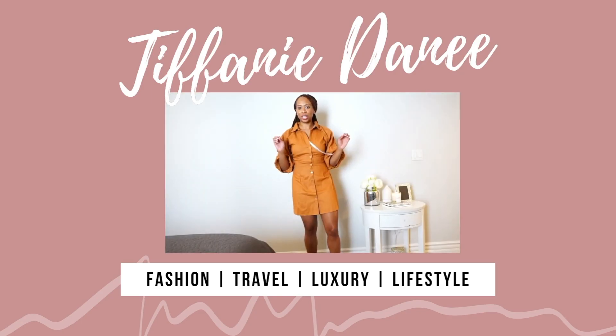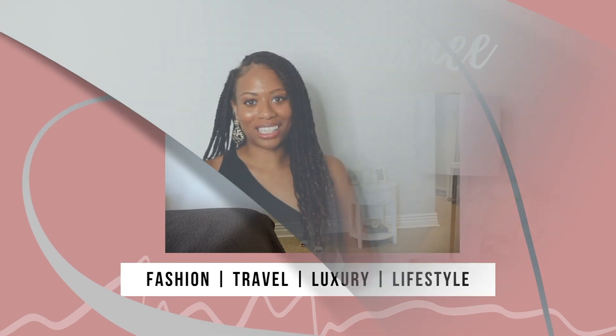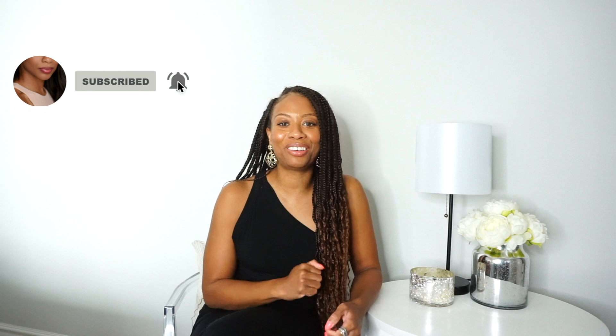Oh, today's a shoe day. I'm so excited. Hello and welcome back to my channel. My name is Tiffany and today we are talking all about summer shoes — flats, heels, casual, and a little bit of the in-between. If that is something you're interested in, continue to watch. Before we hop into the video, please subscribe to the channel if you have not, and give this video a thumbs up to help with the YouTube algorithm. Let's hop right into the video.